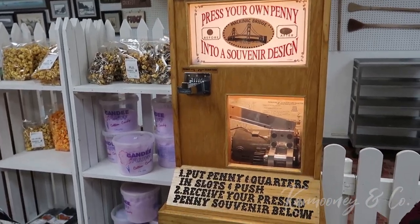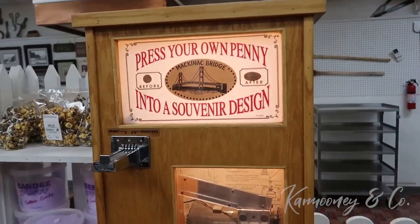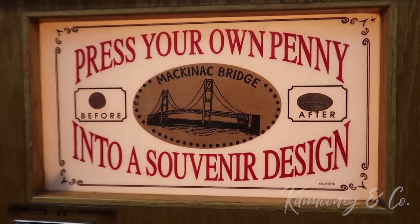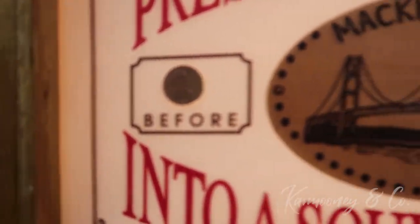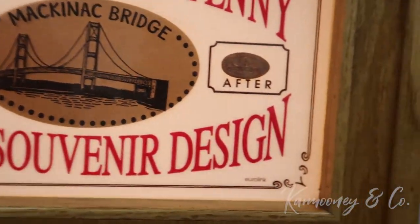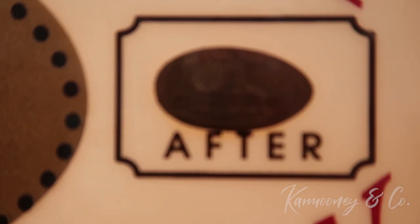Here at the fudge place, they also have a penny presser with a Mackinac bridge on it. Put in your penny and two quarters, and it comes out pressed.